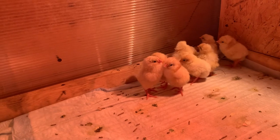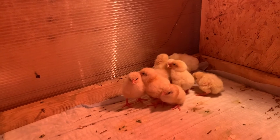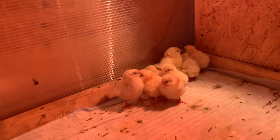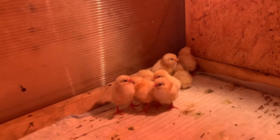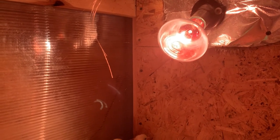Today I want to talk a little about what is needed to keep chicks during the first day. The essential condition is warmth. I keep them in a homemade brooder made of polycarbonate and OSB boards. For the first day I maintain a temperature of around 30 degrees.